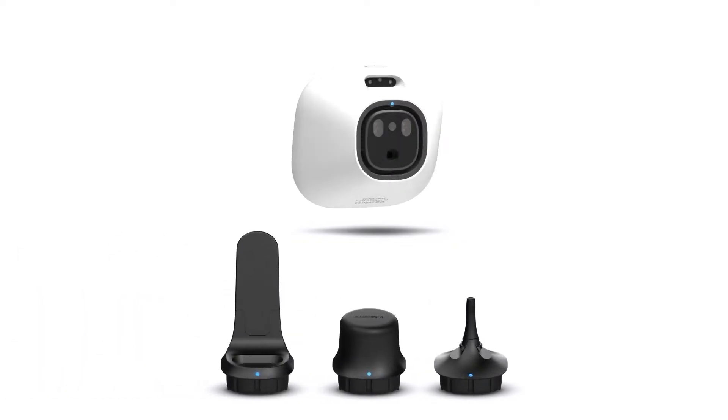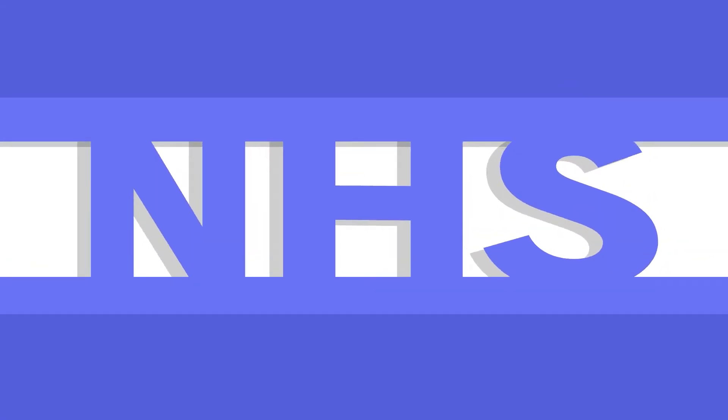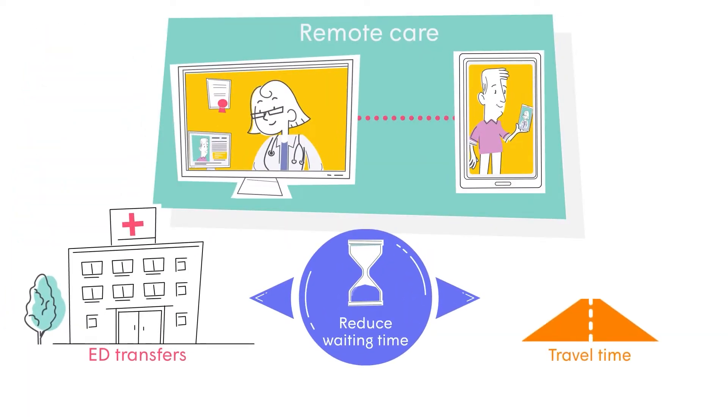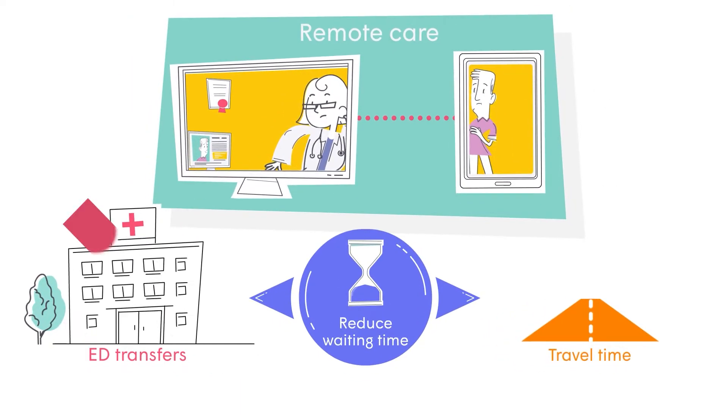TaitoCare — an all-in-one solution that enables remote physical exams from anywhere. With pressure across the NHS, clinicians need to provide better remote care to reduce waiting times, ED transfers, and travel time. But without the ability to examine patients, remote care cannot solve these challenges.